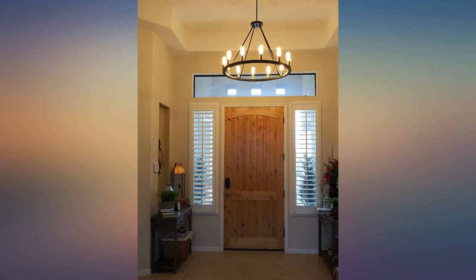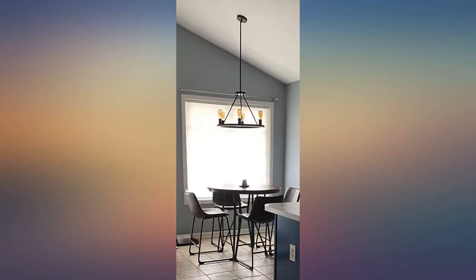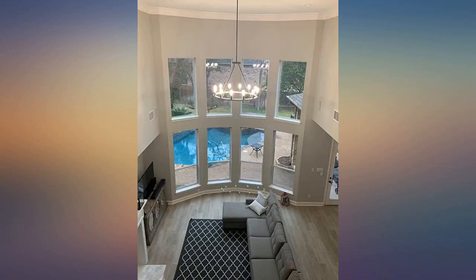Make absolutely sure you have the clearance for this light. I have it on the shortest rod and still it's somewhat low. I really really like this. I looked at a lot of other ones and I'm so glad I got this one.